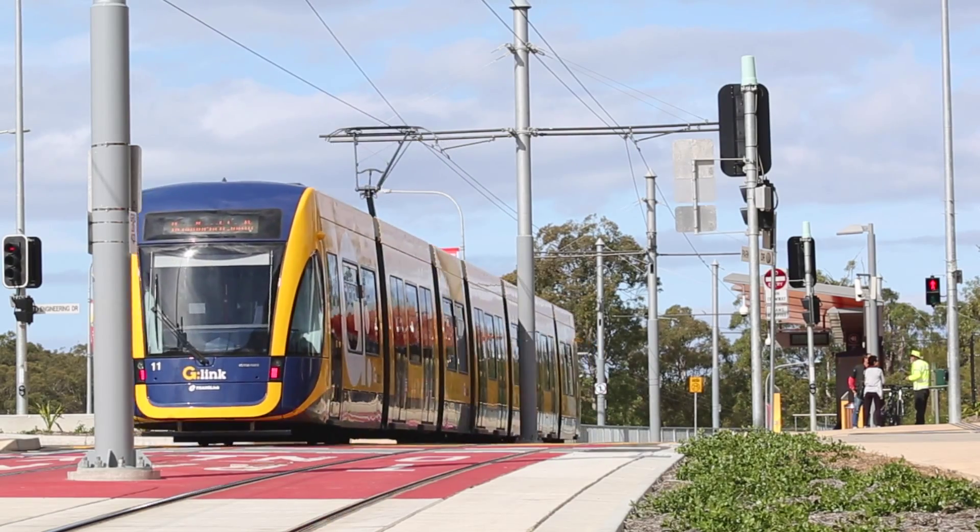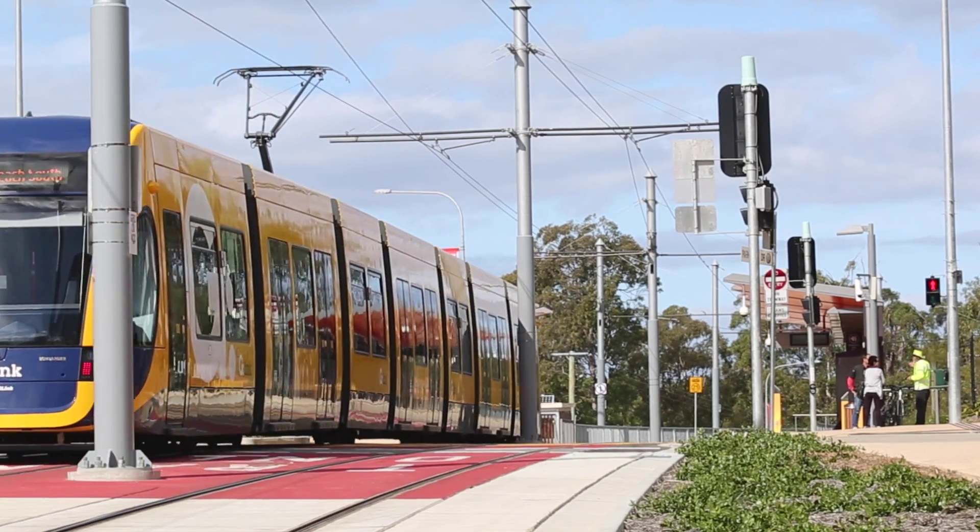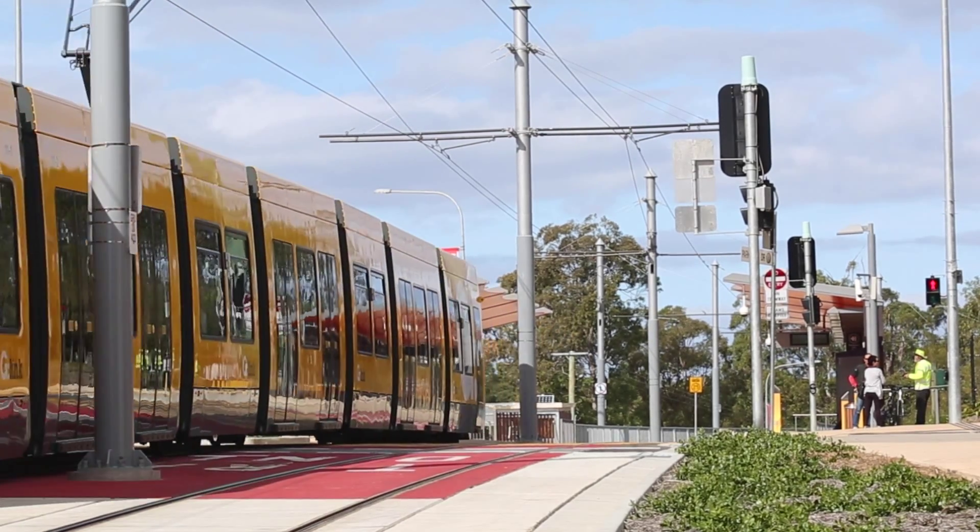This rail network links with the University and extends south via Surfers Paradise to Broadbeach. Unit residences are popular with students and rental demand remains high. Let's go check it out.